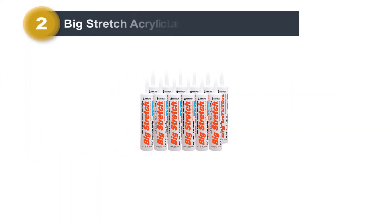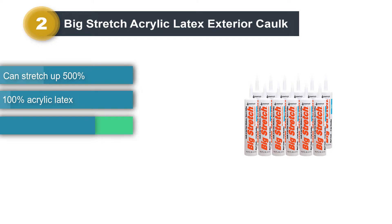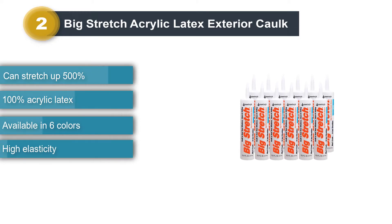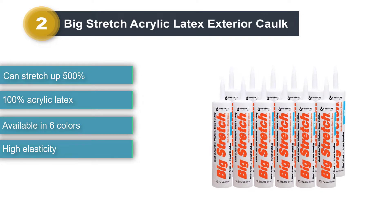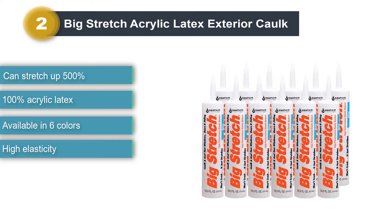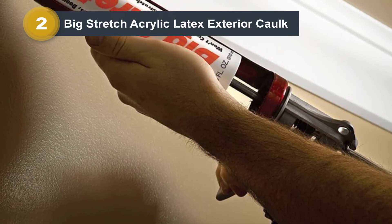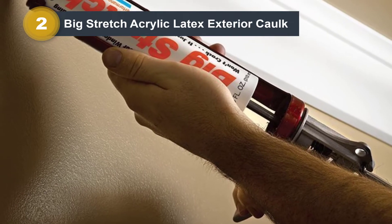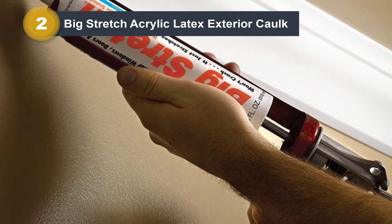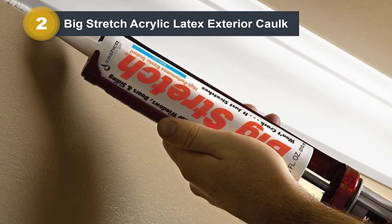Number 2: Big Stretch Acrylic Latex Exterior Caulk. The Sashko 10016 is commonly referred to as the Big Stretch. This is one of the caulks that is versatile and can be used for both exterior and interior applications. This works perfectly for ceiling soffits, eaves, vents, siding, doors, and windows as well as baseboards, among others. For those who are looking for a solution for crown molding, then this would be a perfect choice as well.